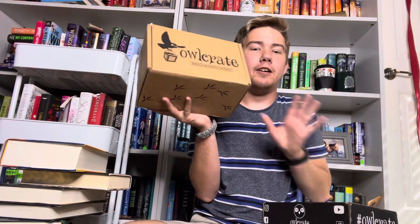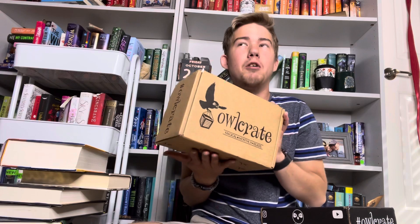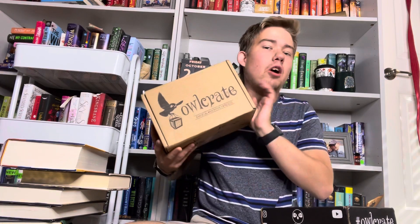Hello guys and welcome back to my channel. Thank you for sticking around. For today's video we have a double unboxing. We have the Owlcrate October box which I believe is called Real Gear Blade, and it has a Star Wars item that I'm so excited about. There's also a candle in here that I'm excited about — we haven't had a candle from Owlcrate in quite a while.